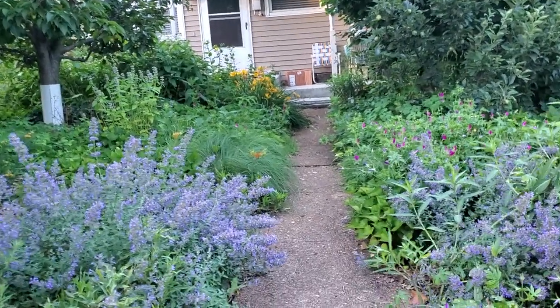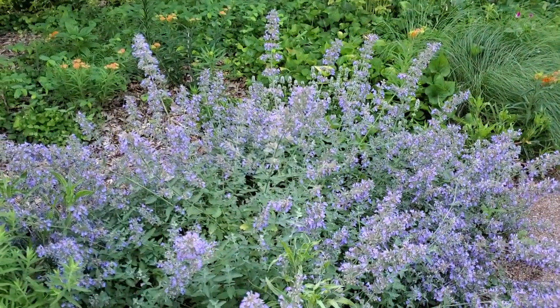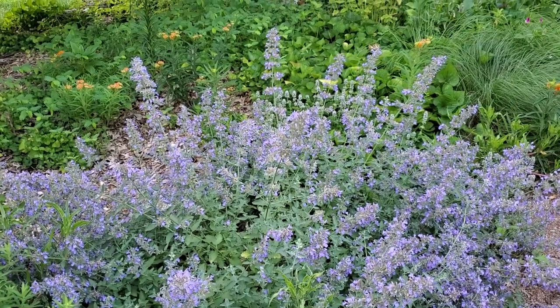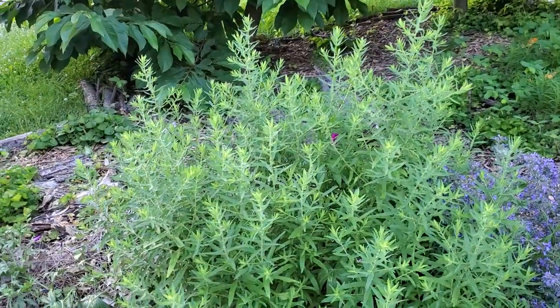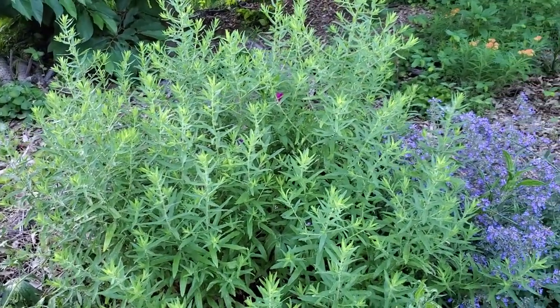Also along the path walking up, I have these two — they're non-native — a nepeta, or catmint. But it's a long-blooming plant that's good for the pollinators. I have here the aromatic aster, another one of our natives.